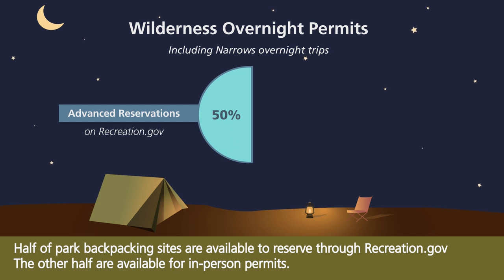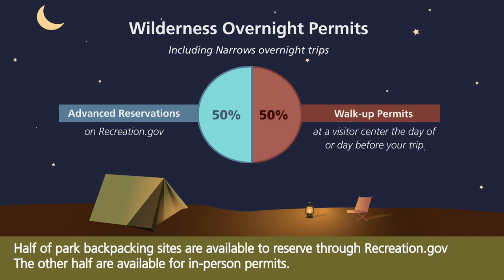Half of park backpacking sites are available to reserve through Recreation.gov. The other half are available for in-person permits.